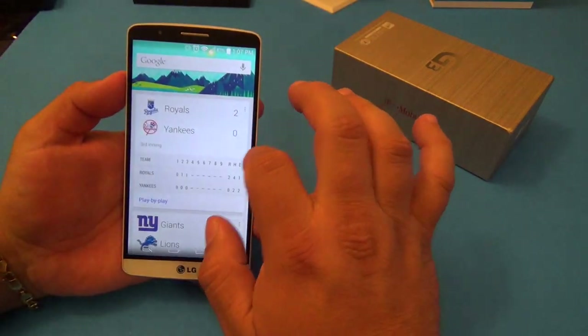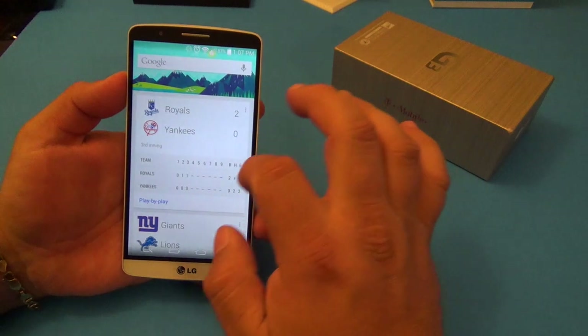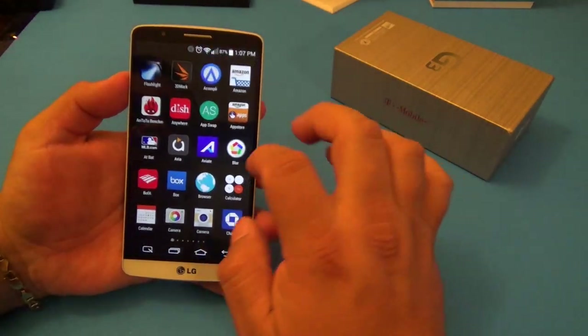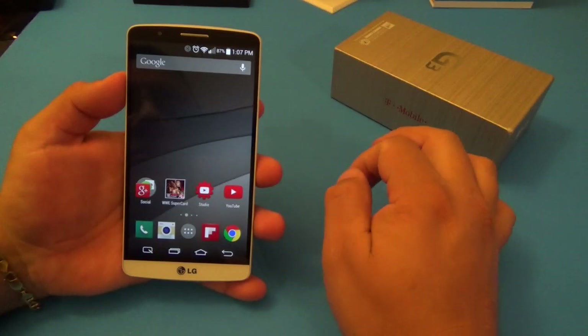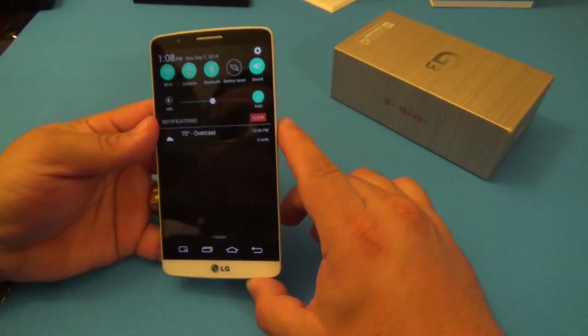I've been really enjoying this phone for gaming. The launcher I'm using is the Google Now Launcher - I like it because it makes the phone feel as stock as possible, and thanks to the specs everything runs great with it installed.